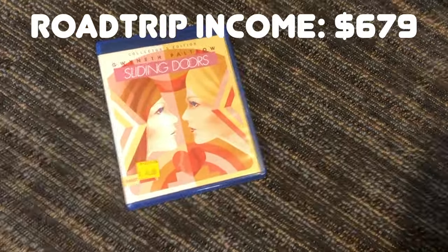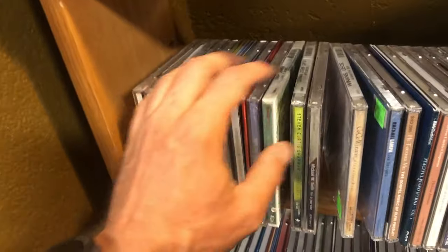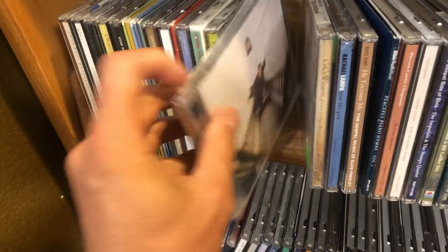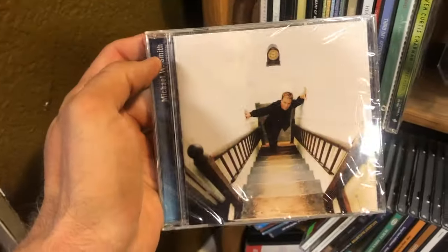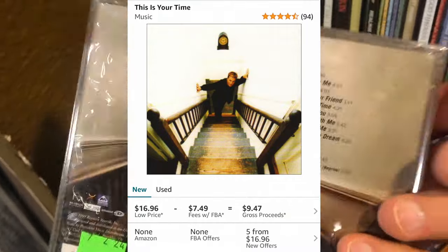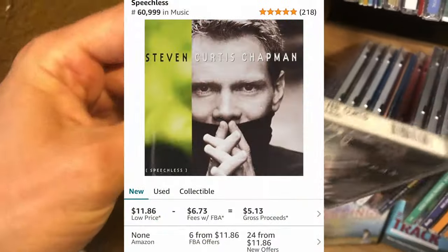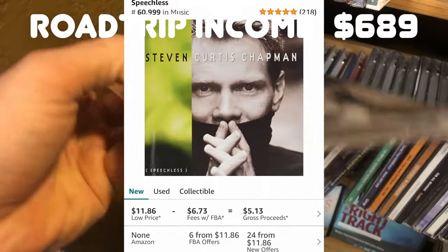I don't always look at CDs. I don't know what inspired me to do it today — maybe it's just that Montana spirit out here. But I found a couple, didn't spend too long looking at them. I just looked at the sealed stuff and did find a couple decent finds. They're selling for a dollar each, and I'll end up making like $10 or $15 between these two CDs. So I'm glad I looked.